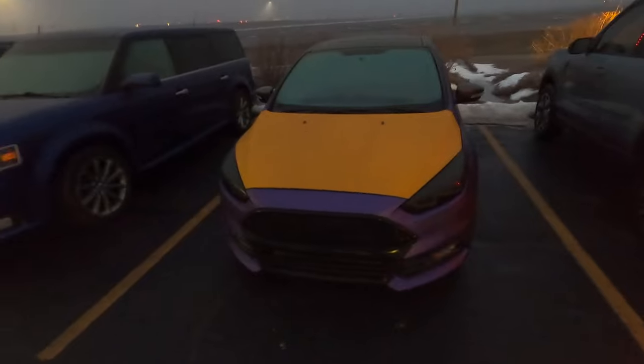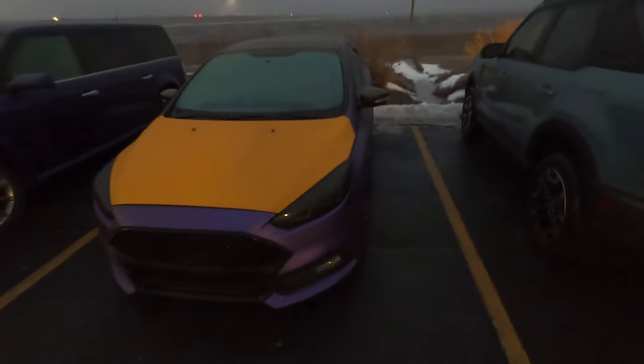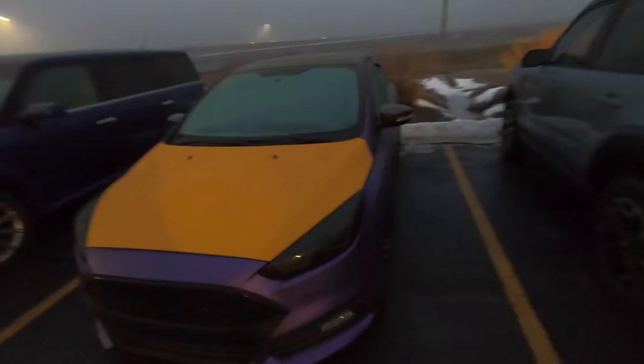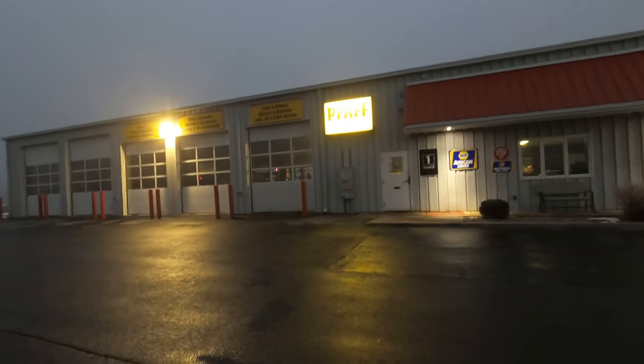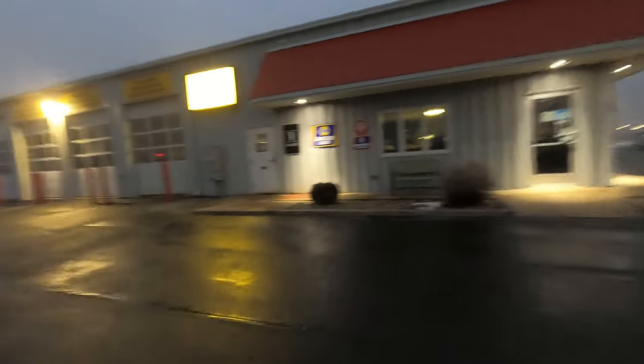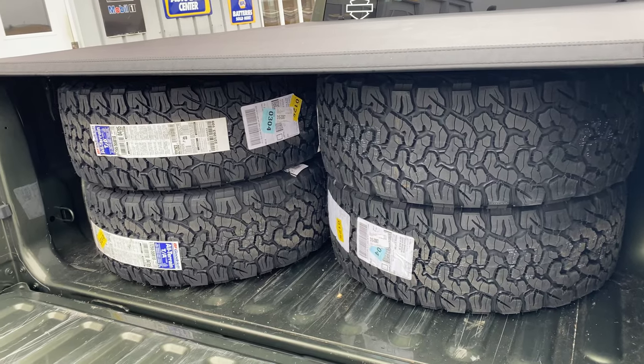We are here at Fox Tire and Auto. Carson's car is here too — he got a different carbon fiber hood on it, which is cool. Fox Tire and Auto is right out here by the Wendy's, and it's definitely a nice place to go if you're looking for good tire work. Since we had specific tires we wanted, we ordered our own, so we're going to drop off the vehicle and come back once the tires arrive.